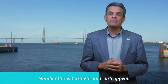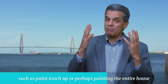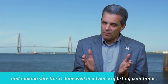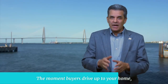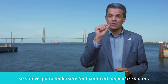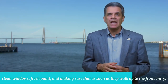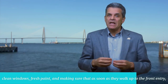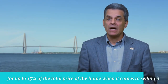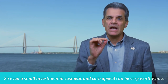Number three: cosmetic and curb appeal. Make sure you take care of any cosmetic improvements needed to beautify the house, such as paint touch-up or perhaps painting the entire house, and make sure this is done well in advance of listing your home. First impressions are really critical. The moment buyers drive up to your home, they will automatically make a snap judgment, so you've got to make sure your curb appeal is spot-on. This includes landscaping, hardscaping, clean windows, fresh paint, and making sure that as soon as they walk up to the front entry, they feel welcome and find the home appealing and well-maintained. Statistics show that curb appeal accounts for up to 15% of the total price of the home when it comes to selling it, so even a small investment in cosmetic and curb appeal can be very worthwhile.